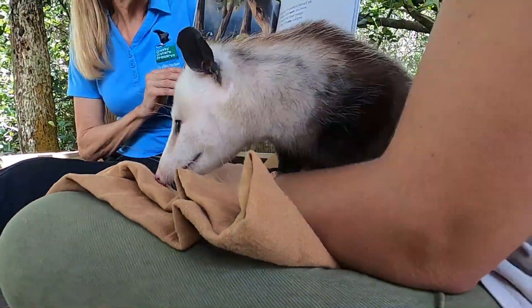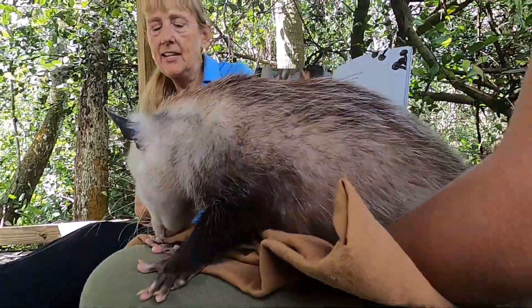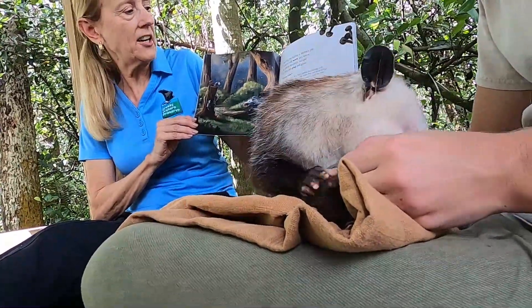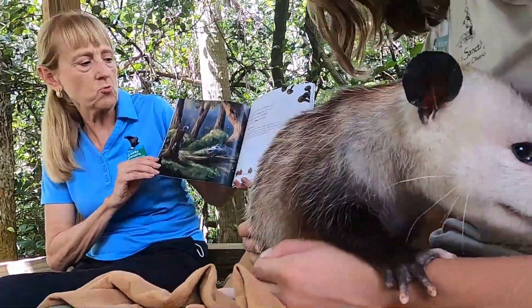Feeding her babies is Mama's job. It takes hard work, you know, to satisfy her joey's hunger so they can all play and grow.